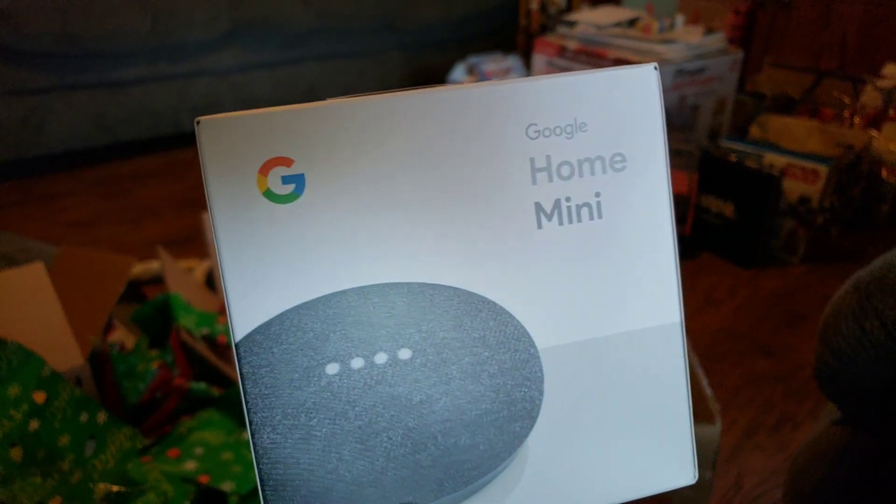I got the Google Home Mini. It's really cool, but we're having problems hooking it up, so I have to deal with it. I already have it out.